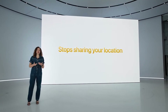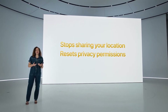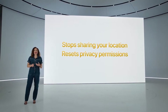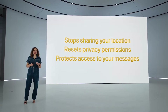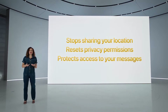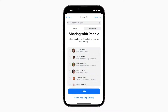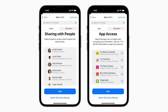Safety Check stops sharing your location with others via Find My and resets the system privacy permissions for all apps. It also protects access to your messages by helping you sign out of iCloud on all your other devices and restricts messages and FaceTime to the device in your hand. Safety Check also helps you manage who you've given access to, and you can audit which permissions you've granted to certain apps.